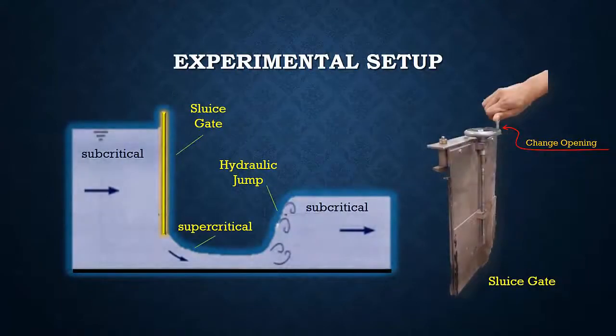The sluice gate was used to develop different gate openings, making water flowing under the sluice gate supercritical with a Froude number exceeding 1.